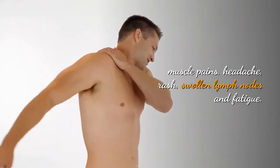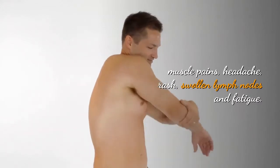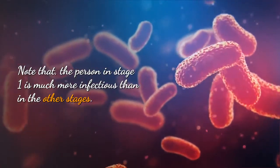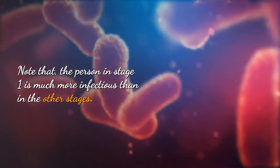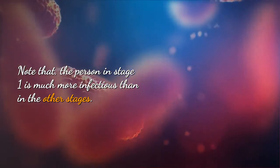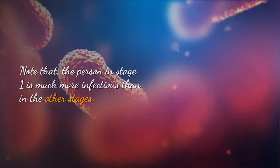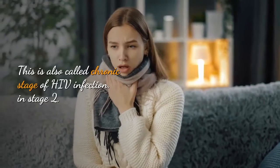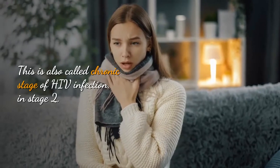The common symptom in stage 1 is flu-like symptoms. In other people, reported symptoms include fever, muscle pains, headache, rash, swollen lymph nodes, and fatigue. Note that the person in stage 1 is much more infectious than in the other stages.